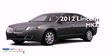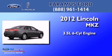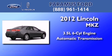This is a brand new 2012 Lincoln MKZ. It has a 3.5 liter 6-cylinder engine and an automatic transmission.